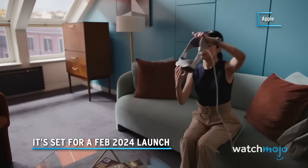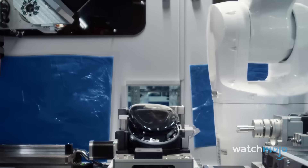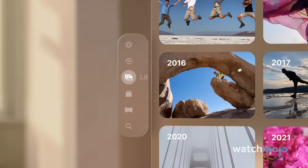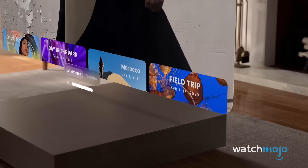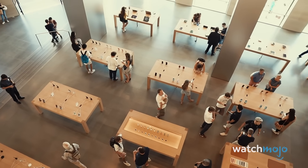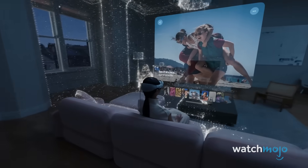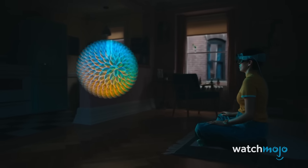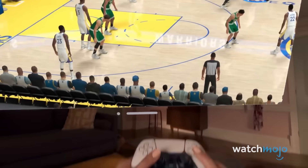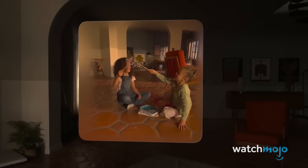It's set for a February 2024 launch. Apple has announced that the Vision Pro headset is available for pre-order from January 19th and will officially launch on February 2nd, 2024. February 2nd is when it goes on sale online and in-store, though which stores will actually offer the Vision Pro custom-fitting experience is a little more unclear. As of the February 2nd launch date, the Vision Pro will be exclusive to the US, with rollout to other countries expected later in 2024. Bloomberg's Mark Gurman expects that countries like the UK and Canada could get their hands on the Vision Pro shortly after the US launch.